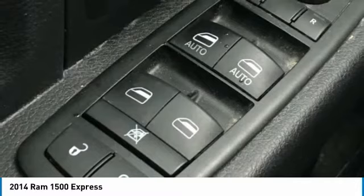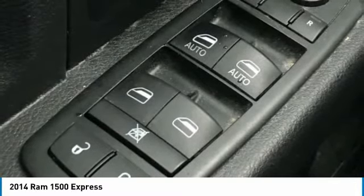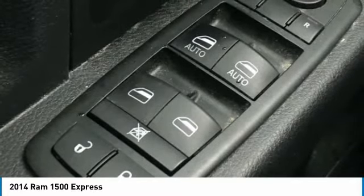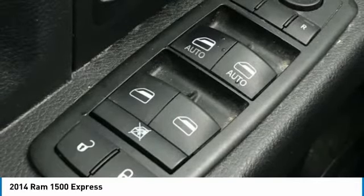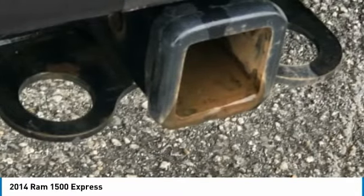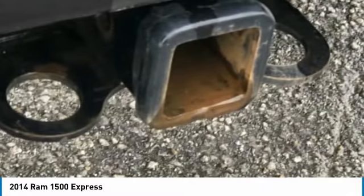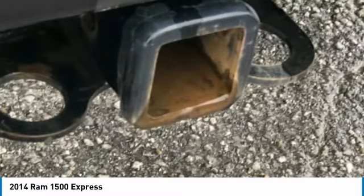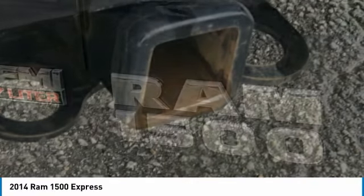Fully Automatic Headlights, Heated Door Mirrors, Heavy Duty Vinyl 40-20-40 Split Bench Seat, Low Tire Pressure Warning, Manufacturer's Statement of Origin, Media Hub USB, Occupancy Sensing Airbag, Overhead Airbag, Passenger Door Bin, Popular Equipment Group, Power Door Mirrors, Power Steering, Power Windows, Quick Order Package 26C Express, Radio Data System, Radio U-Connect 3.0 AM-FM, Rear Anti-Roll Bar, Rear Folding Seat, Rear Seat Center Armrest, Rear Step Bumper.